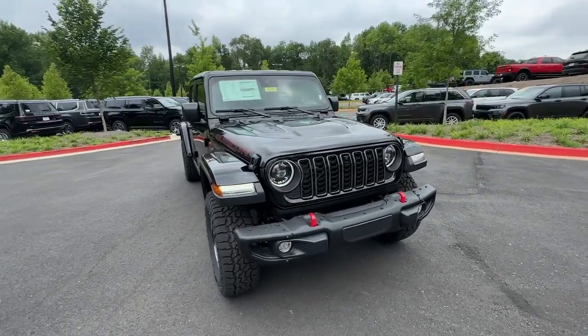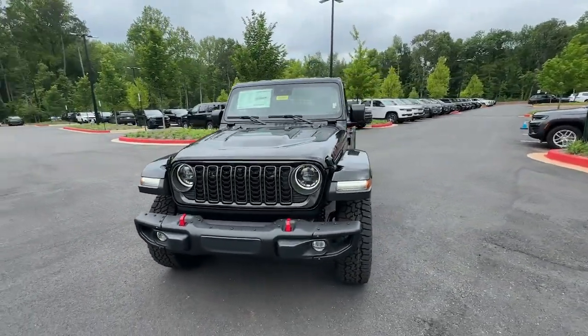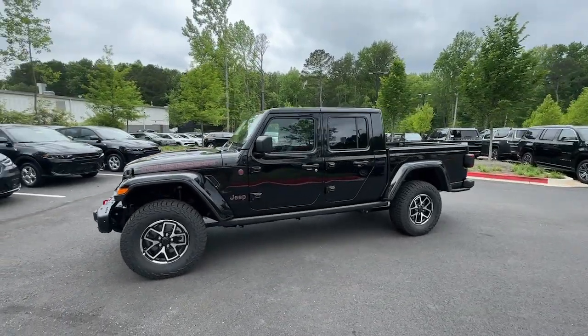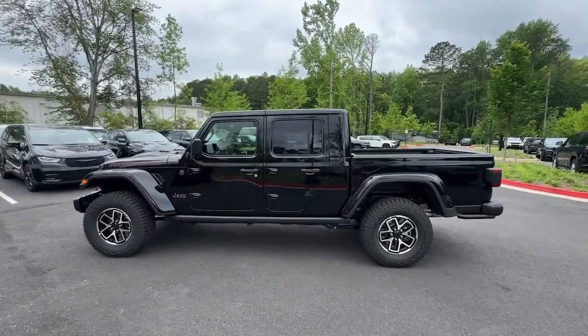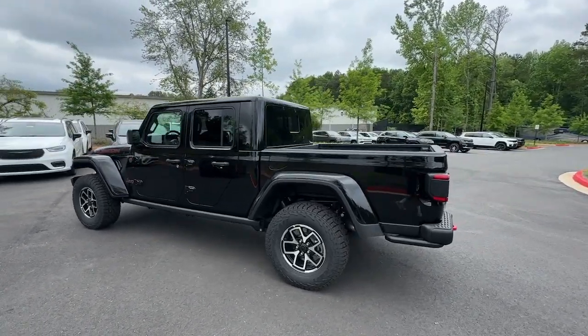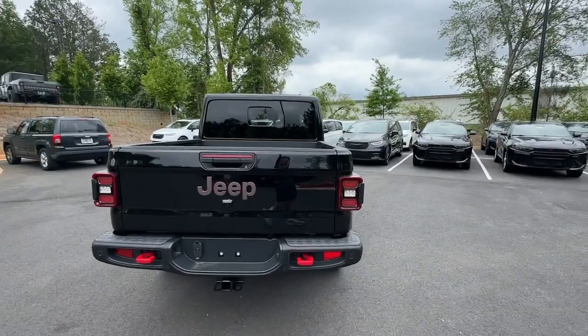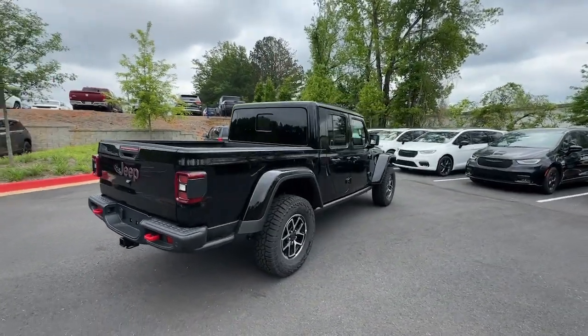Your next car could be the 2024 Jeep Gladiator. Take undeniable style and capability with you on every adventure in this rugged Gladiator. Impressive towing ability teams up with pickup utility and SUV versatility to create the ultimate off-road tool.